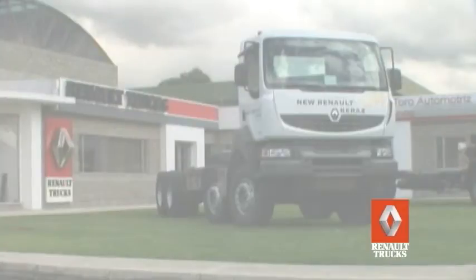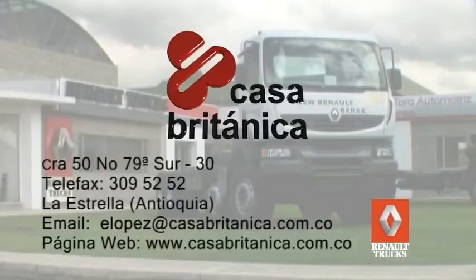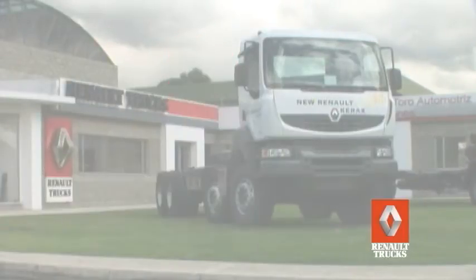Para más información, Casa Toro S.A. y Casa Británica son los representantes a nivel nacional de Renault Trucks, dos empresas líderes del sector automotriz que, mucho más que un camión eficaz, ofrecen soluciones globales de transporte que garantizan una productividad y una movilidad generando tranquilidad y confianza.